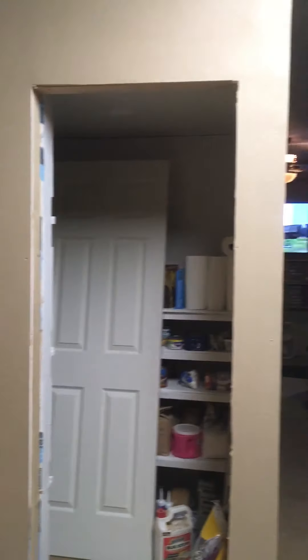There is my new pantry. It is still in the process of being built. You can see the door that we just bought to put in there.